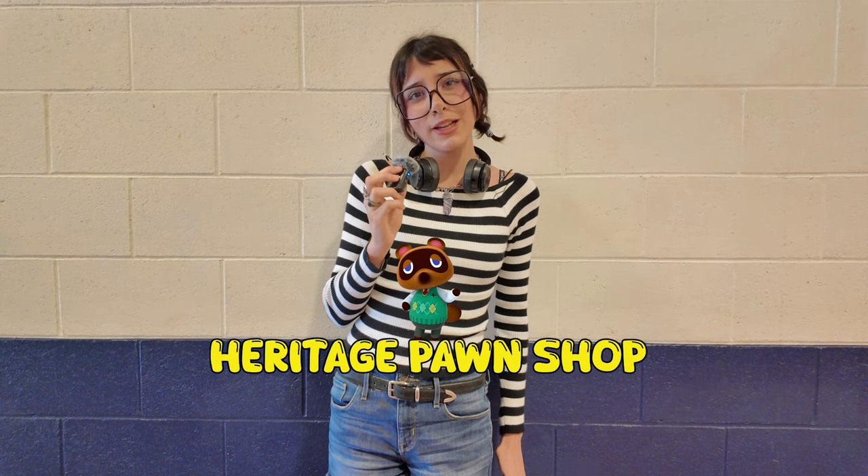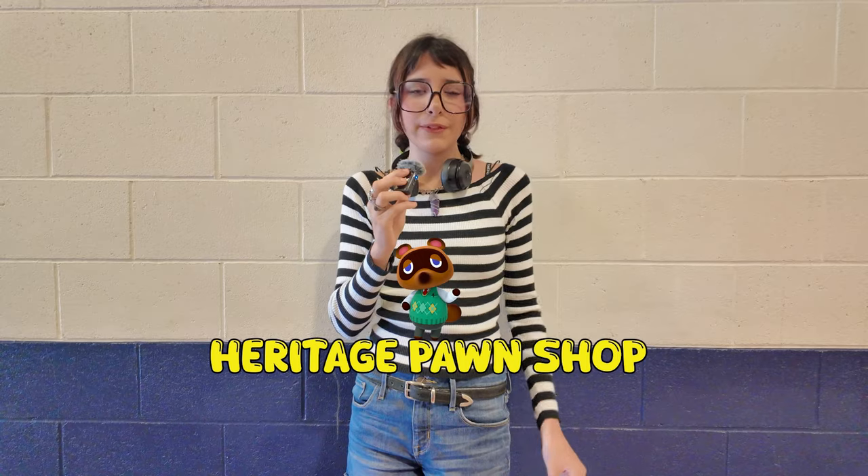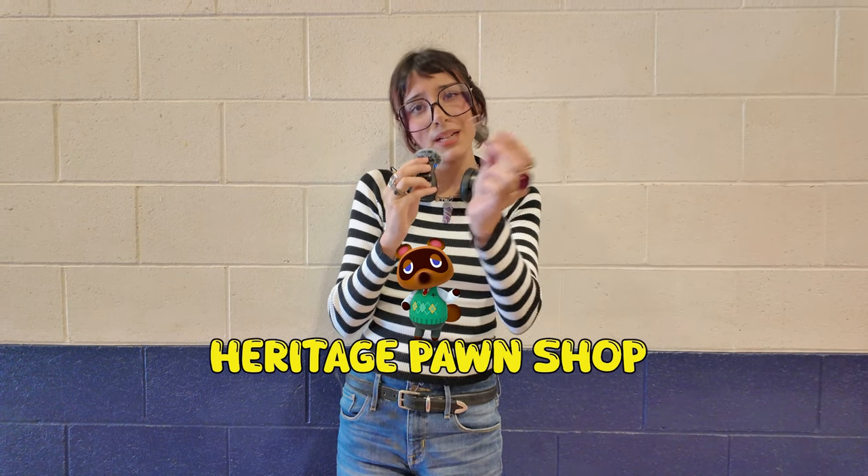Hey Patriots, this is Audrey and this is Heritage Pawn Shop. Today we'll be seeing what we could get from trading this small paper clip. Let's go.